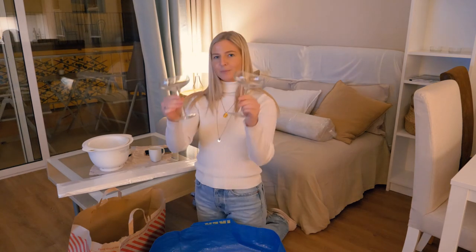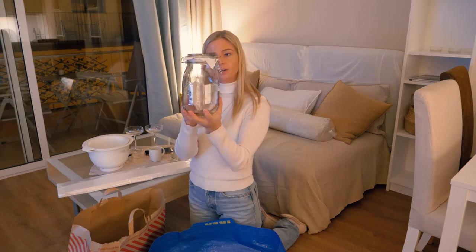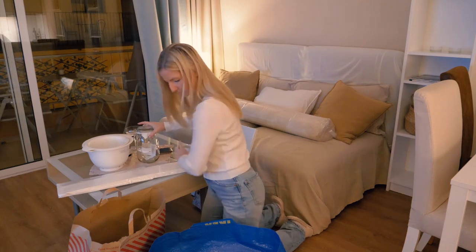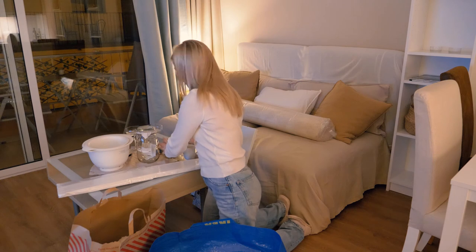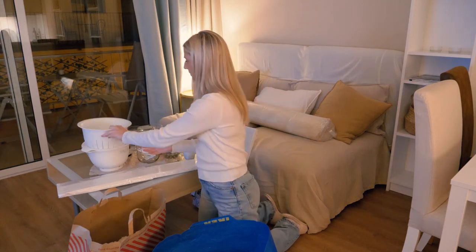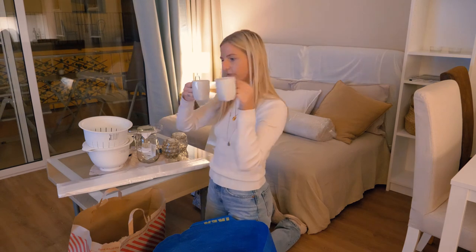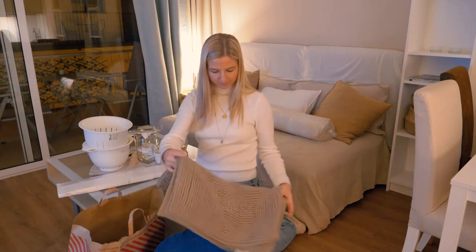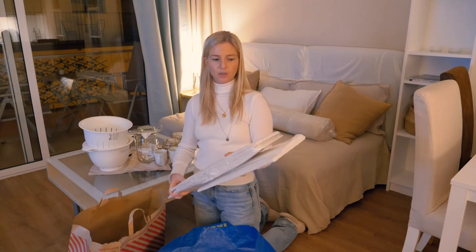We got two champagne glasses, a jar — I'm going to make some granola so I have somewhere to keep it — and two white bowls. We got some candle lights, a sieve, and since they only had tea mugs here, I bought some small coffee mugs. We also got a bath mat and some organizer boxes for the interior of our wardrobe.